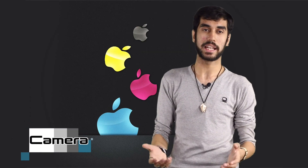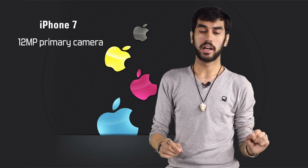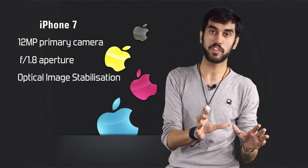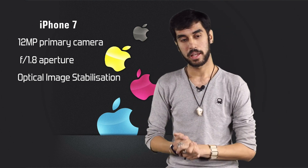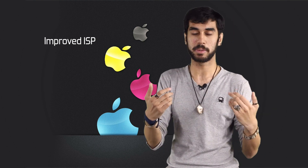Coming to cameras now — Apple claims that the iPhone 7 will have the best smartphone camera in the world, and if you look at the tech that comes with it, it may very well be true. The phone's cameras are still 12 megapixels, however they now have a bigger aperture — an f/1.8 aperture. Apart from that, optical image stabilization is now available on both the iPhone 7 and iPhone 7 Plus; earlier it was only restricted to the Plus variants. The image signal processor has also been improved significantly.